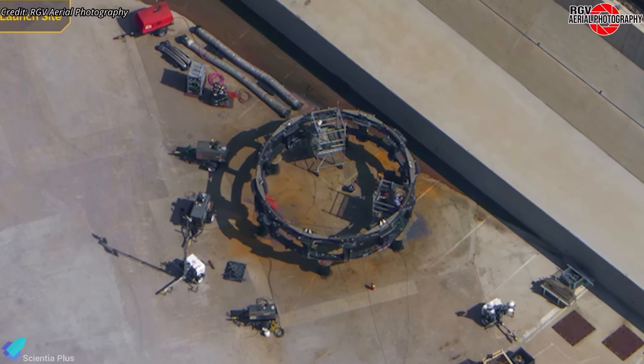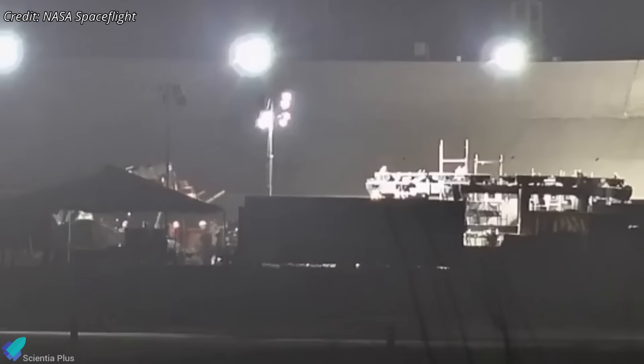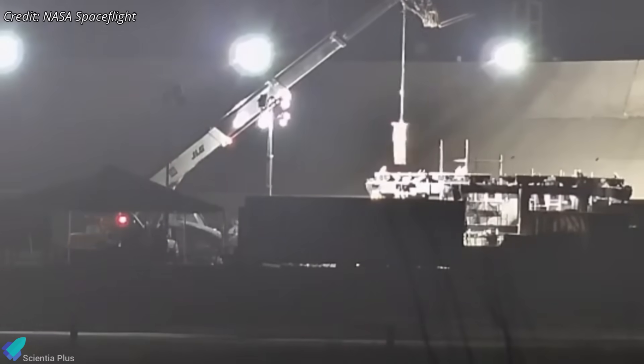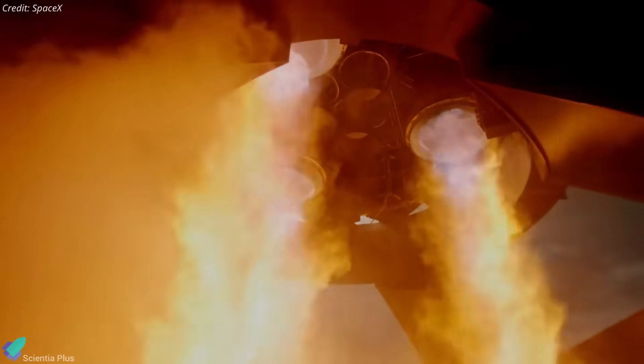At the core of this workaround is a Starship transport stand, typically used for ground handling. It's now being structurally reinforced to handle the stresses of static fire, including new internal bracing to stabilize the Raptor vacuum engines, which are particularly sensitive to thrust displacement due to their large nozzles.